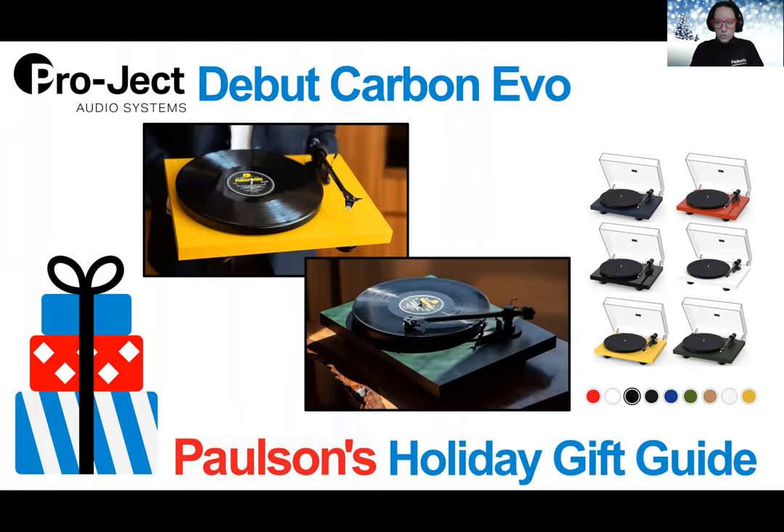Featuring precision control for their motors, a carbon tone arm, improved motor suspension, gold-plated RCA outputs, an MDF plinth in hand-painted or real wood finishes, and much more, this sleek turntable will catch both the eyes and ears of anyone hearing it.